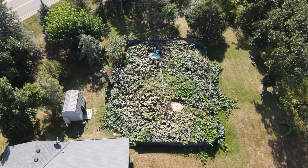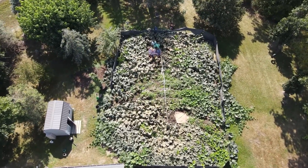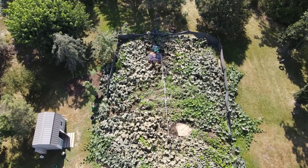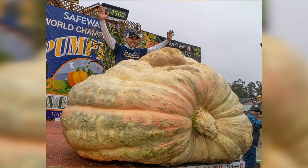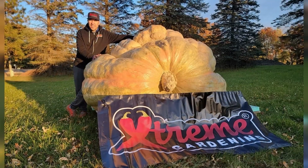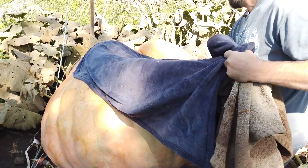In addition to being a stone craftsman, Travis is a master pumpkin grower. Anoka is obviously the Halloween capital, and we've got to have a big pumpkin to go along with that. I currently have the North American record for the largest pumpkin in North America. I also got a few Guinness Book of World Records for the largest jack-o-lantern ever carved, and this year we're hoping to do it again too.